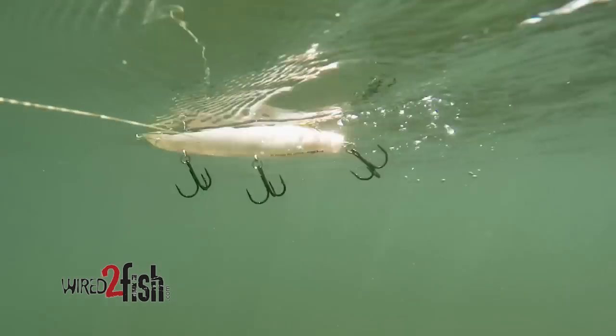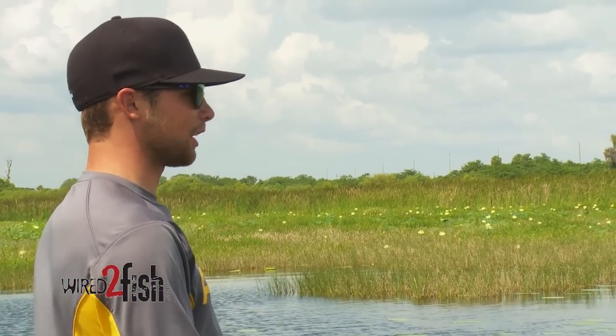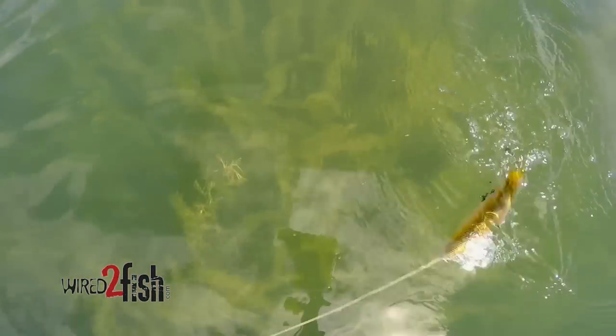Anytime you're out there on a good topwater bite and the wind picks up and you're suddenly not getting bit anymore, sometimes all you need to do is go to a bigger topwater that's got a little more commotion so those fish can track it and find that bait in the windy conditions.